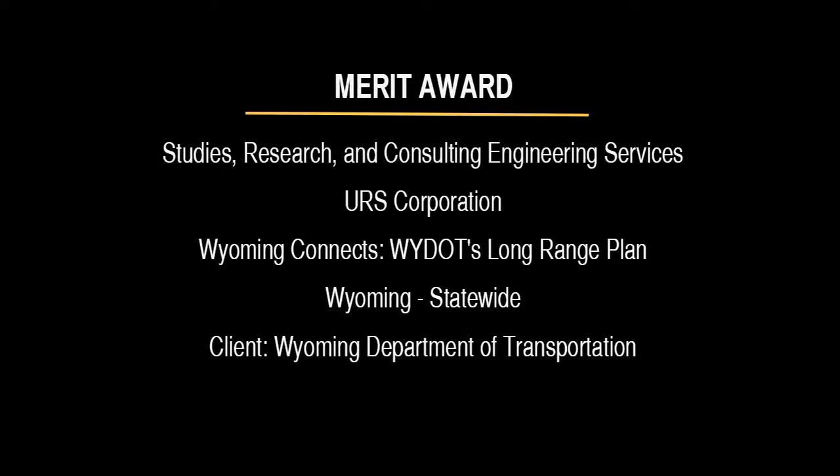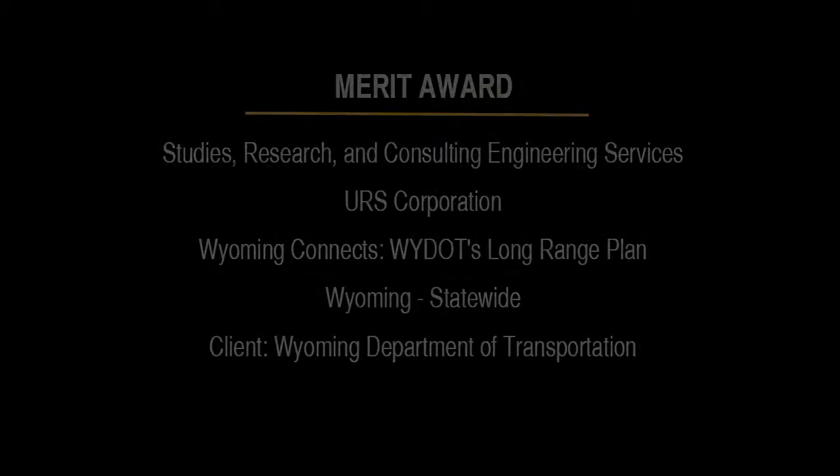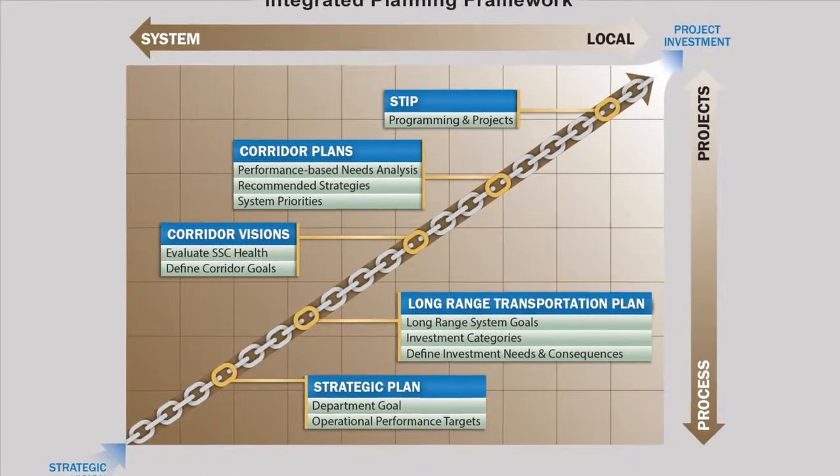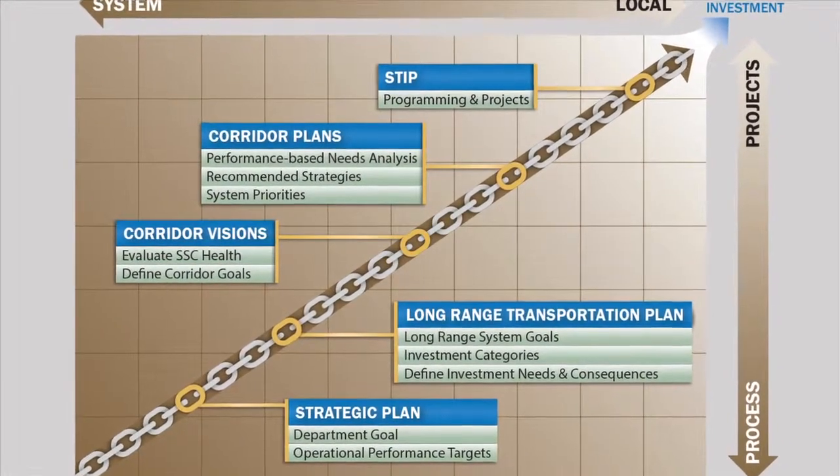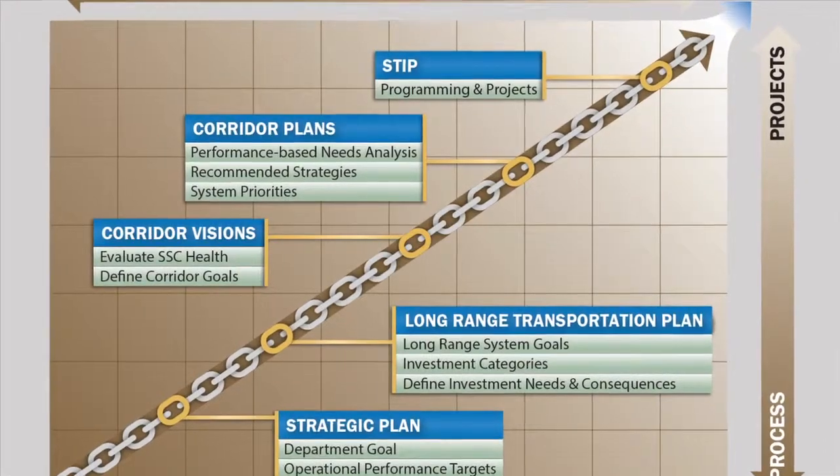A Merit Award is being presented to URS Corporation for the Wyoming Connects, WYDOT's Long Range Plan project. Wyoming Department of Transportation challenged URS Corporation with the task of creating a more effective process to connect transportation needs with expenditures.